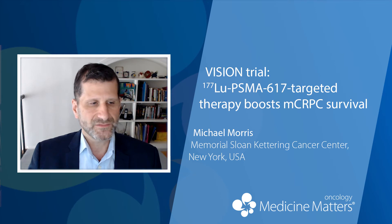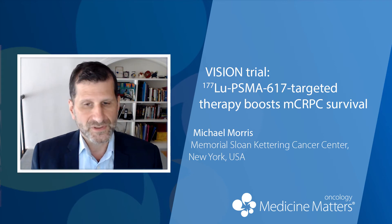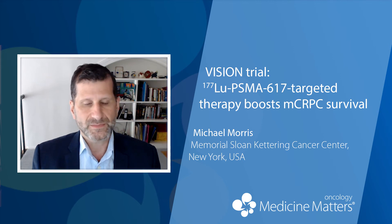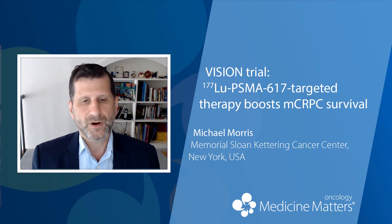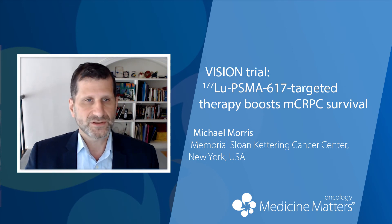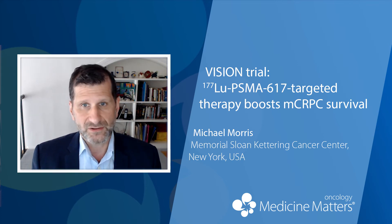So it was a very positive trial. Those two primary endpoints were reinforced by the secondary endpoints in favor of Lutetium. Nine percent of patients had a complete response on scans relative to 0% in the control arm, and 42% had a partial response on scans versus 3.1% in favor of Lutetium.